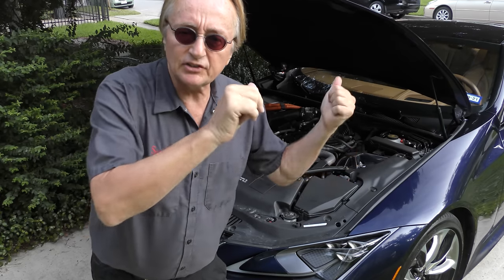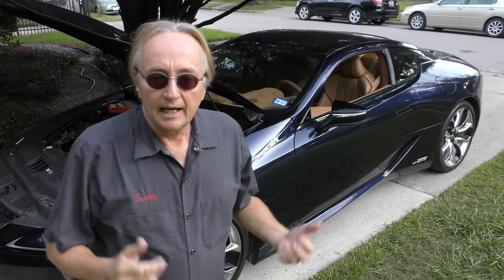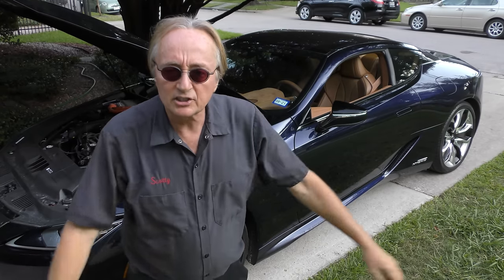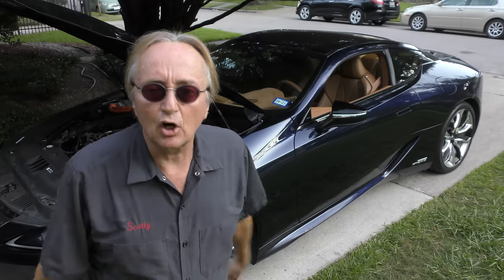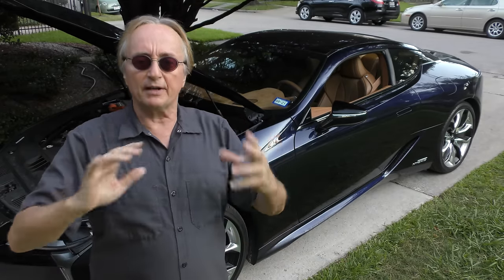Now still, that's less than the V8 version that puts out 471 horsepower. But as I said, this is a luxury sports car — this is not a race car. This baby wasn't made just for speed. As I showed you with the electric wires, it's also a hybrid vehicle, but it's not a conventional hybrid vehicle.